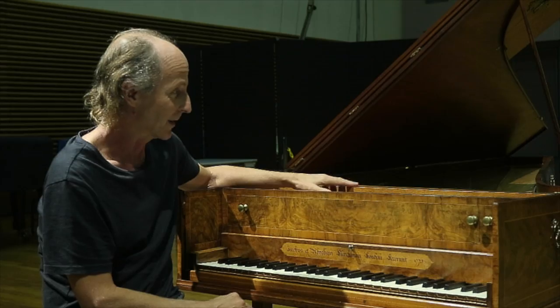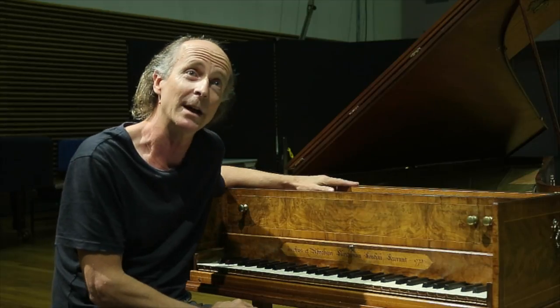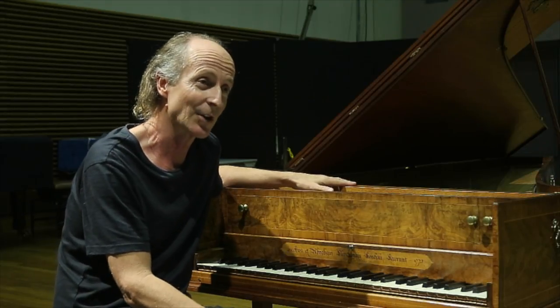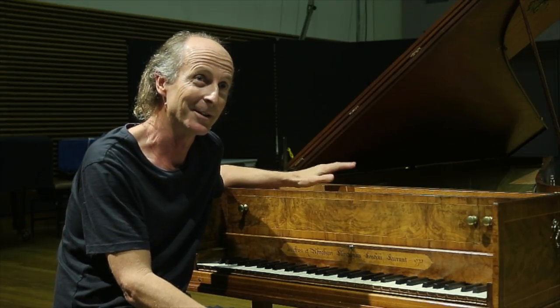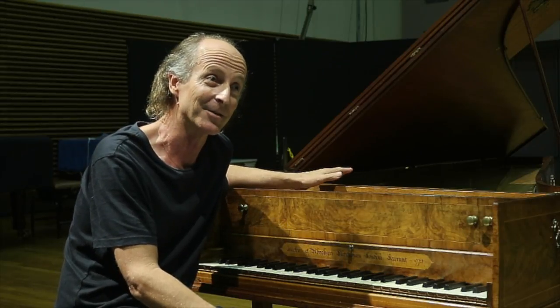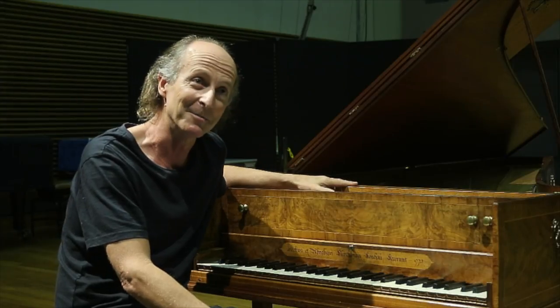It was a special pleasure with this harpsichord to find that it was possible to make it play perfectly. And it was a shock, I think, to me that this instrument, when I'd finished working on it, plays better than most modern instruments I come across. They just don't make them like this anymore.